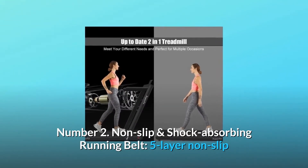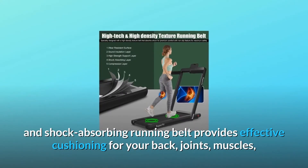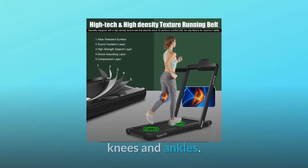Number 2: Non-slip and shock-absorbing running belt. Five-layer non-slip and shock-absorbing running belt provides effective cushioning for your back, joints, muscles, knees and ankles.